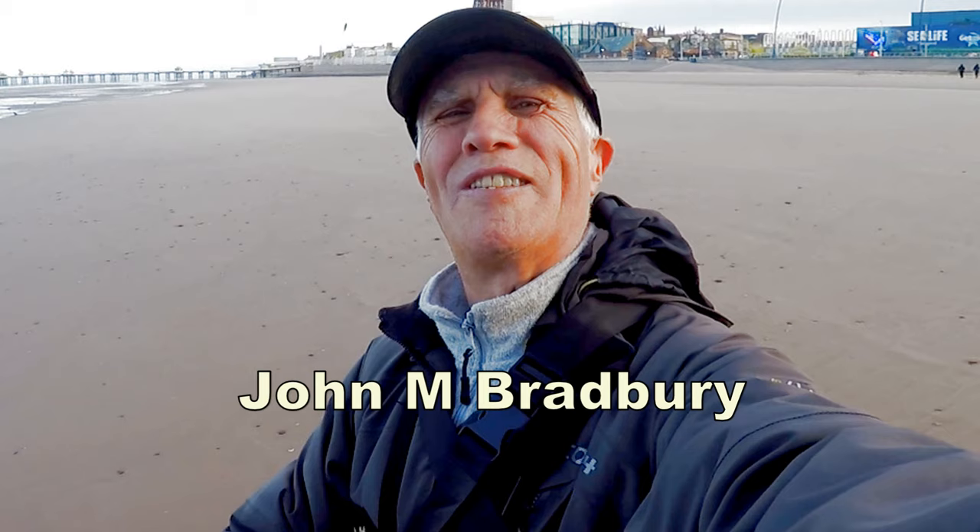Hi, I'm John Brunbury and welcome to John's Detective Adventures. Here we are out on Blackpool Beach testing out the Quest 35. Let's just see what we're gonna find here.